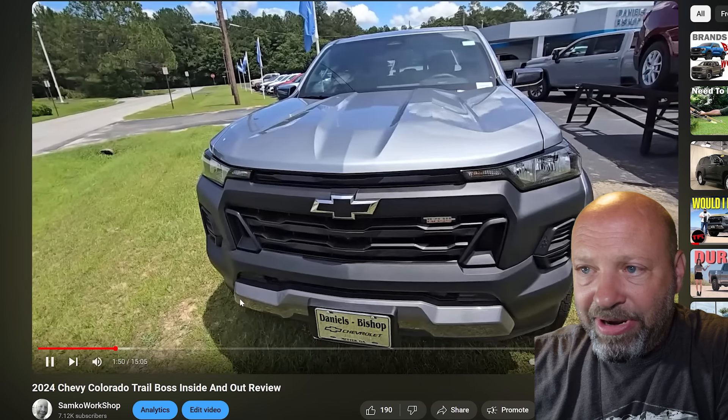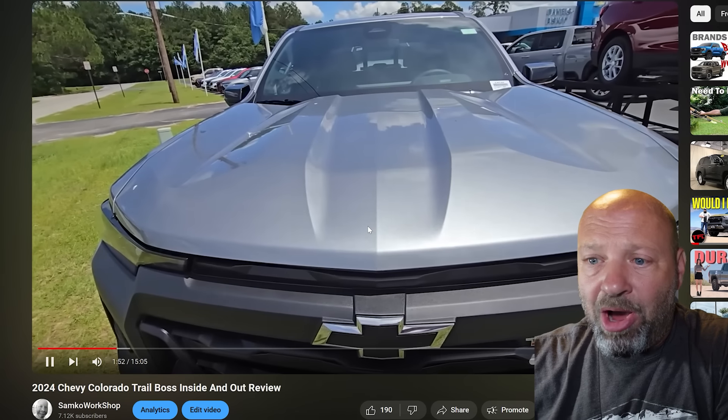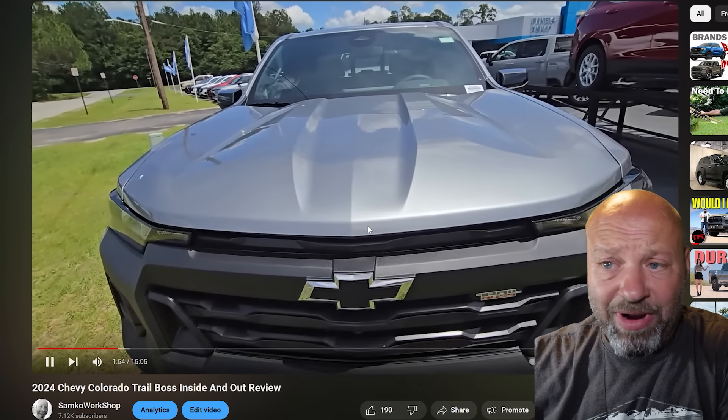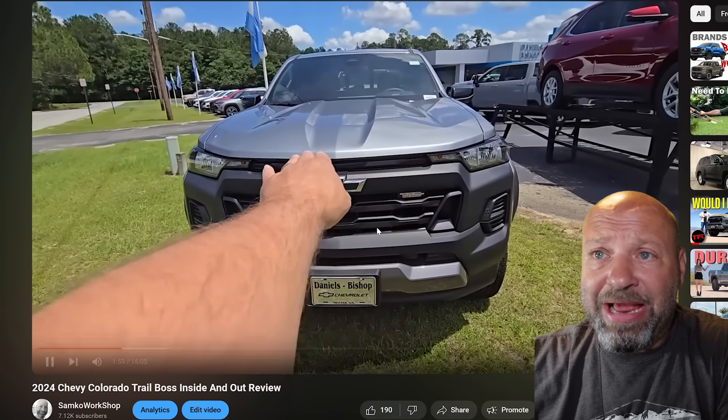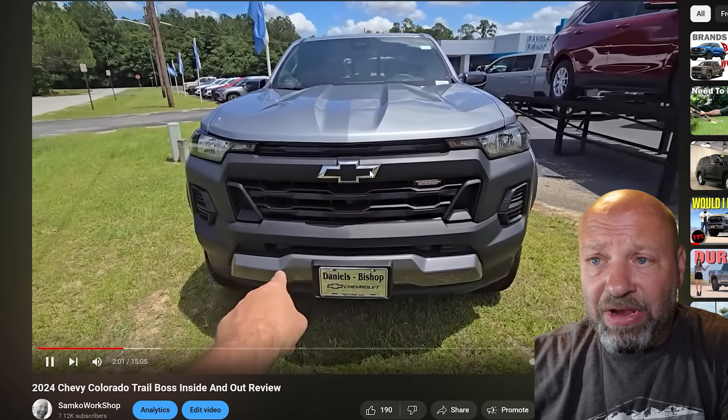Alright, hey everybody. We're going to talk about and dive into the Trail Boss, or a Colorado — Chevy Colorado — any of these models. But we're going to cover the Trail Boss because it's the one I think most people want. We're going to dive in and look at the prices, the value, some of the things.